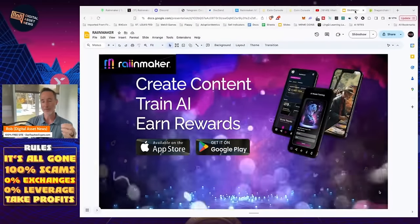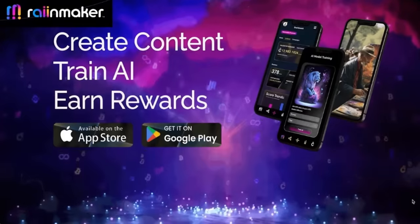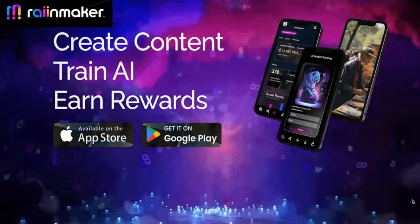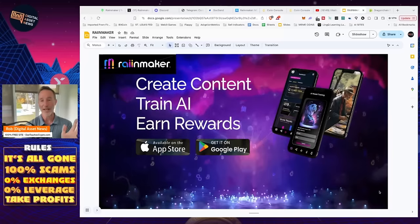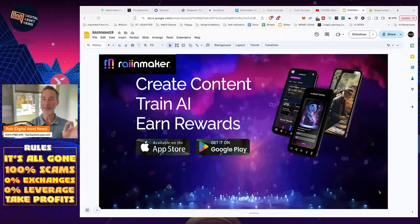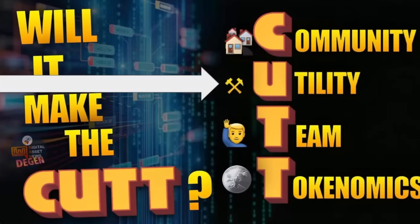Rainmaker, quite simply, says it right here on the very front page: create content, train AI, earn rewards. And just that would be plenty, but it does a lot more. There are some things that are quite confusing on this project, which I'll get into in a bit. Here at DGEM, we break it down by saying we'll make the cut — we take a look at the community, utility, team, and tokenomics.